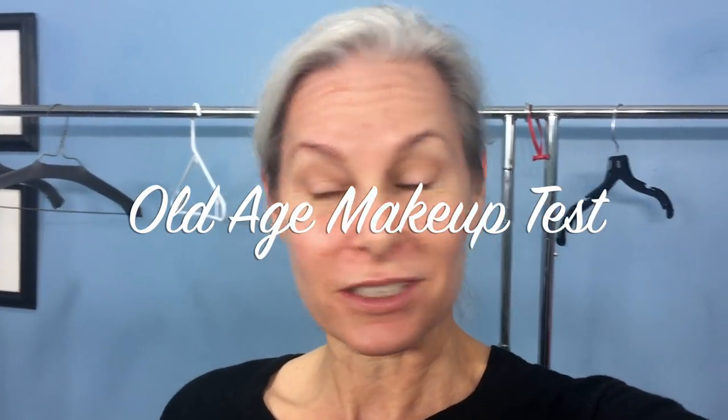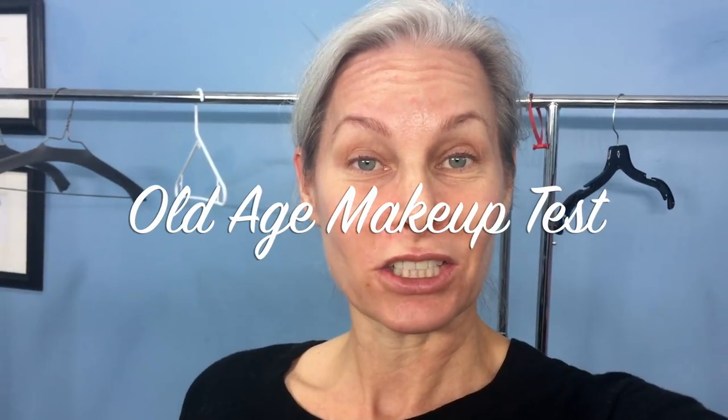Well, hello there. Today we are going to do something that's a little different. Instead of anti-aging, we're going to age me 30 years. So come along on the ride.